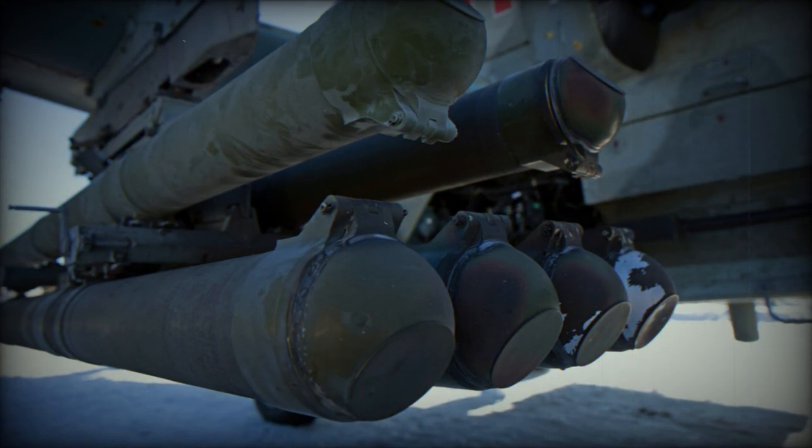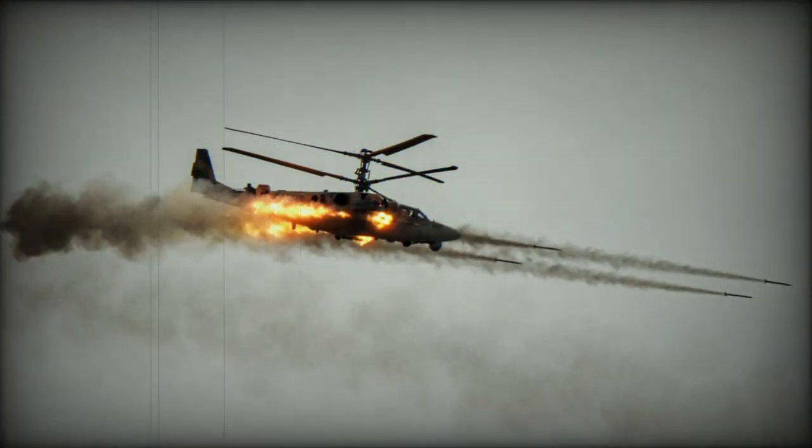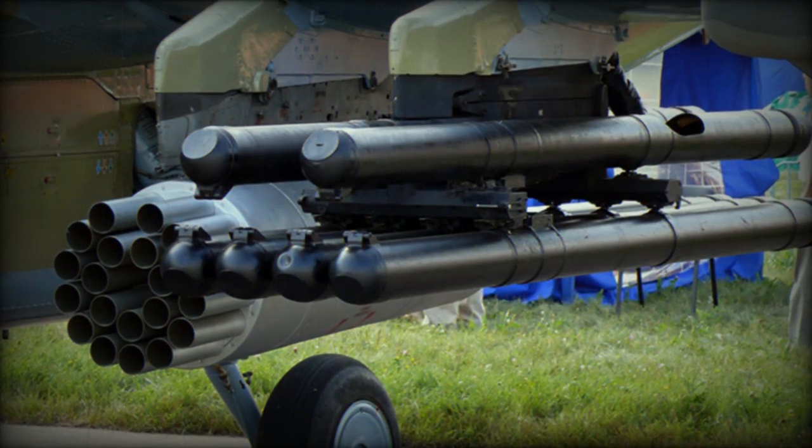The VKIR-1 missiles already showed high efficiency during the war waged in Ukraine. They have been supplied to the Russian Armed Forces since 2015. A lot of work has been done, and now in the NWO zone, VKIR-1 demonstrates high efficiency, said company president Alan Lushnikov.